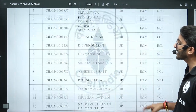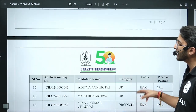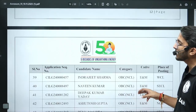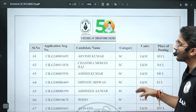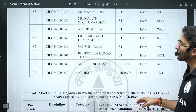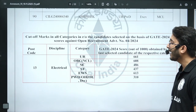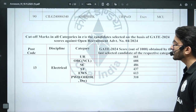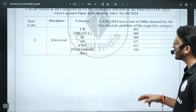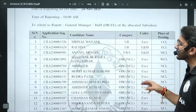The next branch is Management Trainee Electrical discipline. The shortlisted students' complete details are available here. The cutoff for Electrical: General 661, OBC-NCL 608, SC 486, ST 437, EWS 613, and PWD 310.